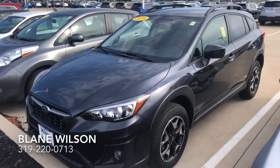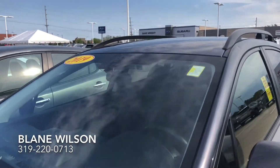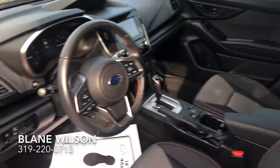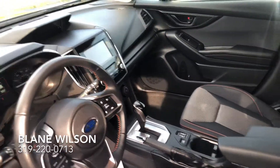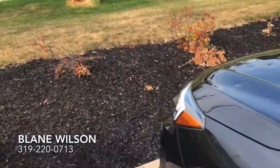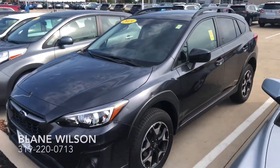Many benefits to this particular vehicle. You do get Subaru's EyeSight technology, which is a huge safety feature on these Subarus. You also get blind spot detection, heated seats, Bluetooth technology, the whole nine yards on there. Incredible vehicle, will not be here long, so please let me know if you want to come on out and take a look at it. Thank you.